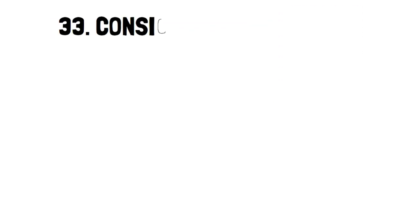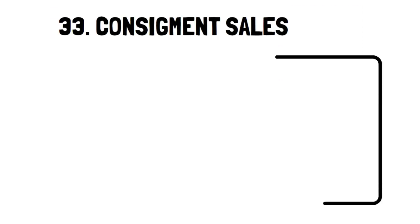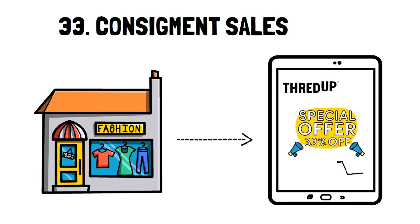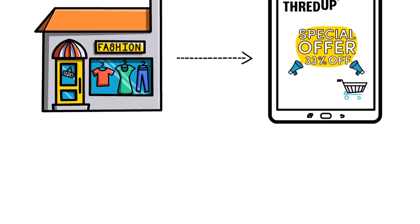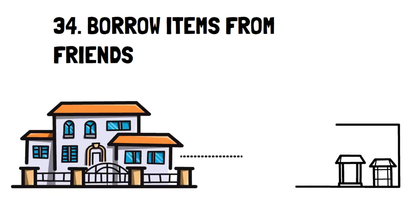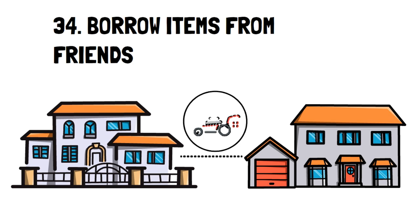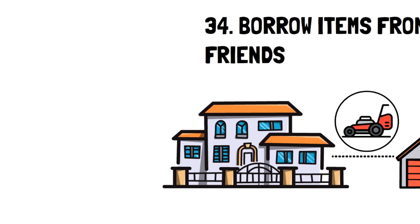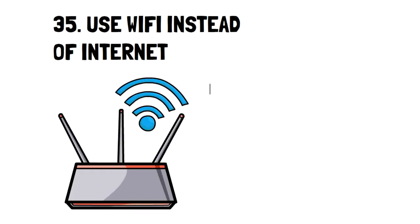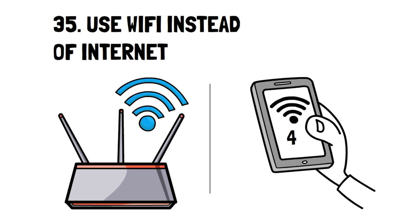Number 33: Consignment Sales. Online stores like ThredUp sell clothing from brand stores at a discounted price, allowing you to get quality items for a great price. Number 34: Borrow Items from Friends. I have a neighbor who borrows another neighbor's lawnmower to do his lawn. If you don't need to have the item yourself, then consider borrowing it. Number 35: Use Wi-Fi Instead of the Internet. If you're not a heavy internet user or can use the internet mostly at your job, then think about only using the data you have on your phone as your internet.